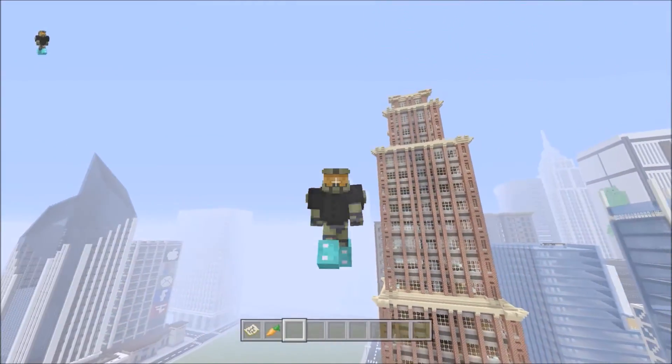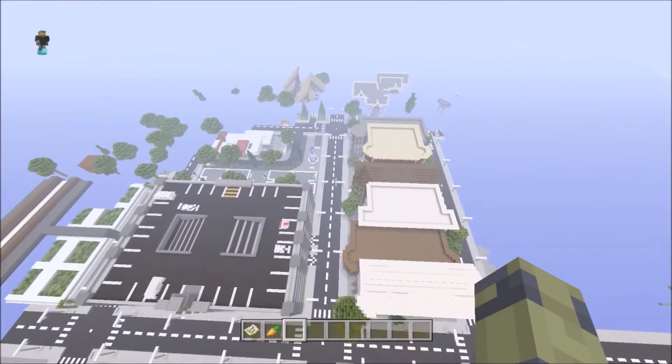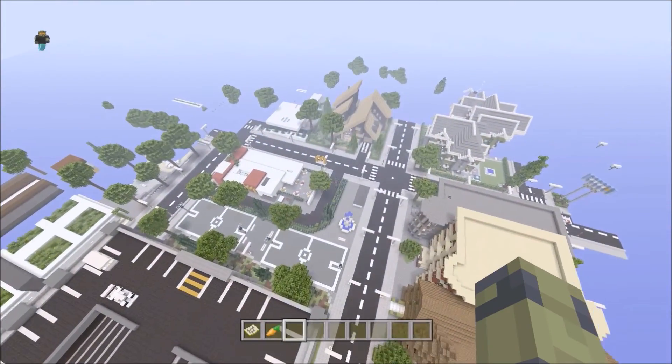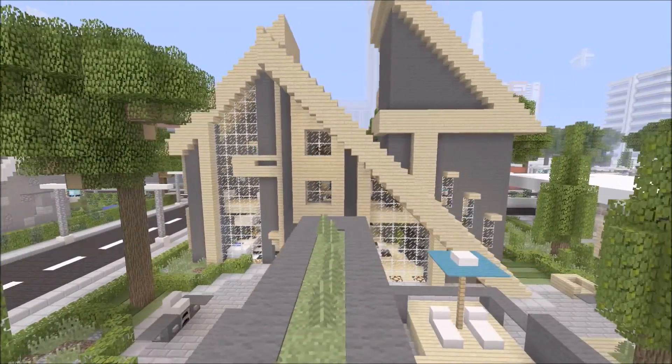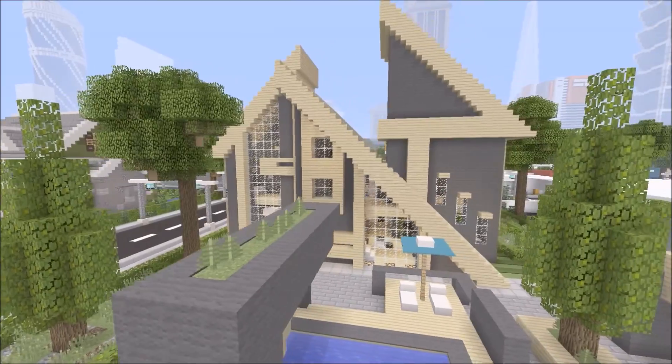Today we're going to be looking at an A-frame house that I just recently built. This one right here is not the house — I already did a video on a previous A-frame house if you want to check that out on my channel.